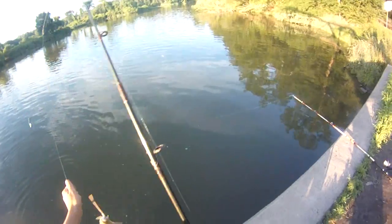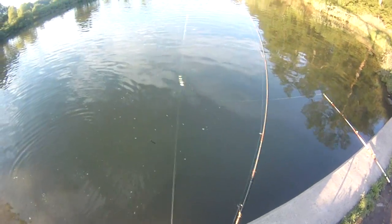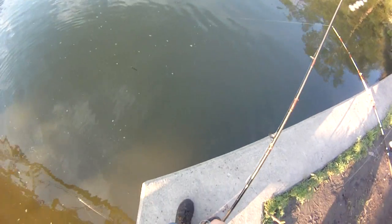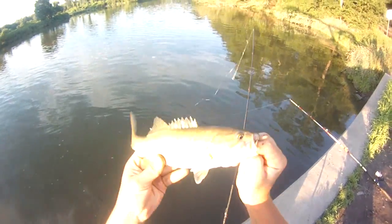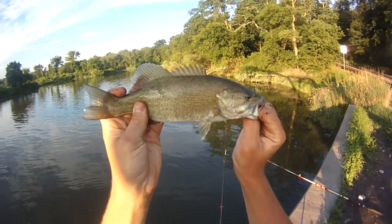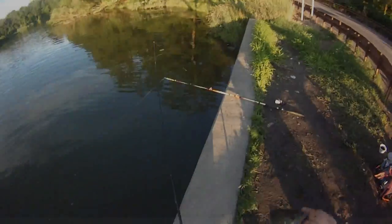Little smallmouth. Get him unhooked here, try to get him by the lip. Probably 11 inches — cool.